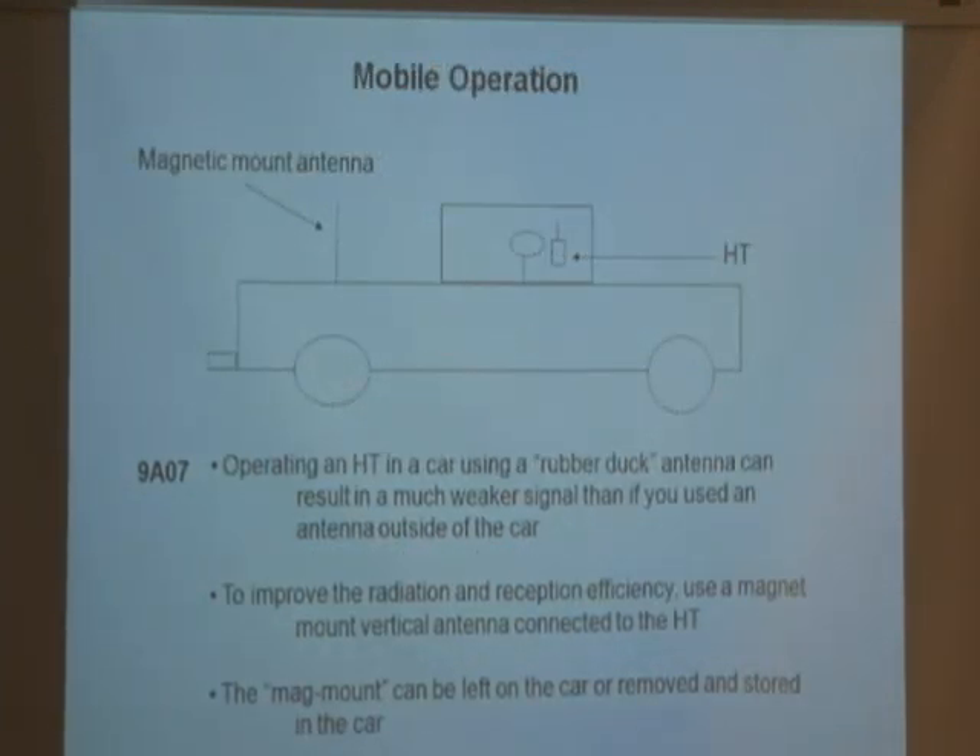If someone is in their car talking on their handheld using a rubber duck, the antenna can result in a much weaker signal than if they used an outside antenna. In a car, you have a metal roof and metal around the doors obstructing the signal. So some people put a mag mount antenna on their car — it's magnetic, you sit it on the roof or trunk, run the cable inside, and hook it into the radio. The mag mount is the right size and is outside the car with no metal obstructing it, so the signal sounds stronger.